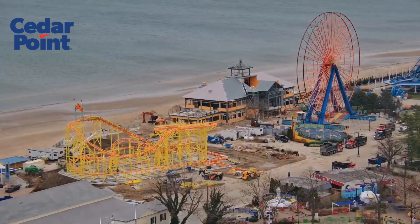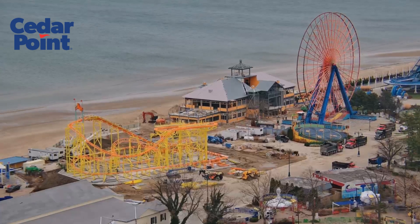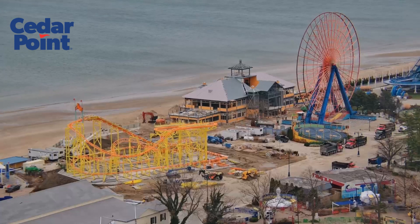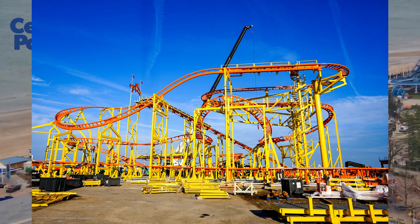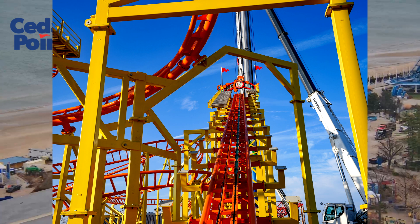I have exciting news for this week's Cedar Point update. As you can see, track work for the Wild Mouse is completely done. All that's left now is work on the queue and station. Here's a picture taken by someone at Cedar Point for a better look at the track work. I didn't expect them to finish track work so soon, but this is really exciting news.